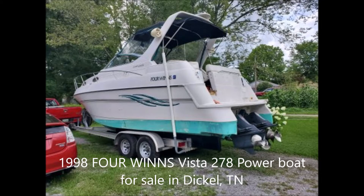Boater's Network has locked off a 1998 Four Winds model Vista 278 powerboat for sale. The boat currently resides in Dickell, Tennessee, and the asking price is $12,500 or best offer.